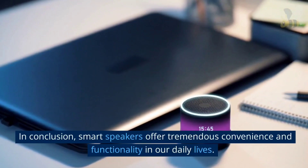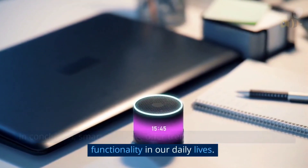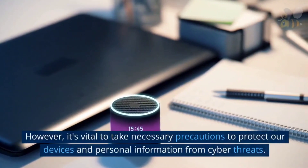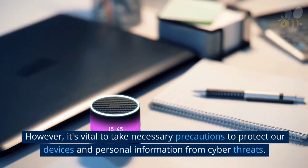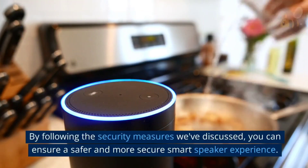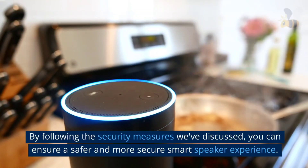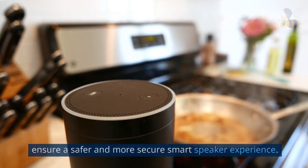In conclusion, smart speakers offer tremendous convenience and functionality in our daily lives. However, it's vital to take necessary precautions to protect our devices and personal information from cyber threats. By following the security measures we've discussed, you can ensure a safer and more secure smart speaker experience.